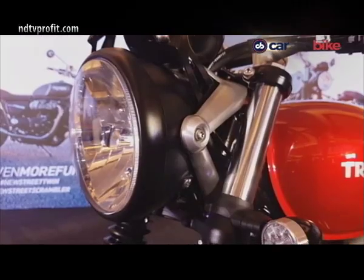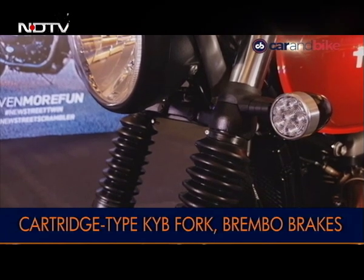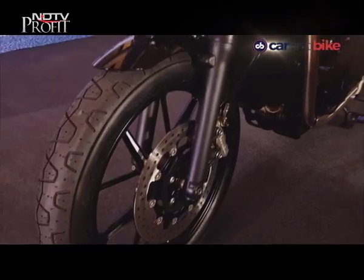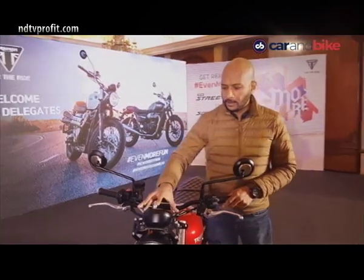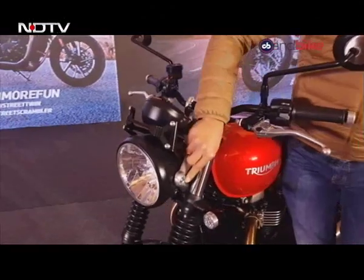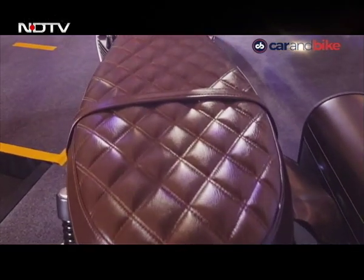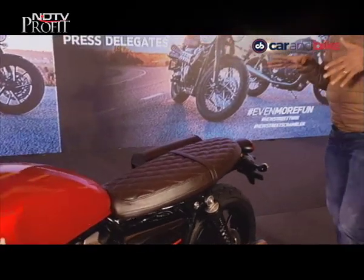The 2019 Street Twin gets Brembo brakes and standard dual-channel ABS, along with switchable traction control. Other cosmetic changes include a new instrument panel, updated headlight brackets, a new headlight bezel, and the seat has been moved slightly upward.